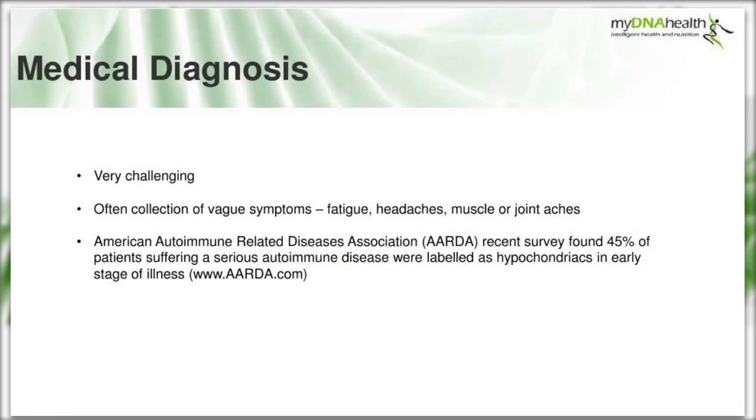The medical establishment currently offers no cure for autoimmune conditions, and they can be very challenging to diagnose as they often present as a collection of vague symptoms. This is very relevant to us as nutritional therapists - fatigue, headaches, muscle or joint aches are things we see regularly in clinic. These symptoms are often dismissed as signs of insufficient sleep, working too hard, stress, or a general work-hard play-hard lifestyle.